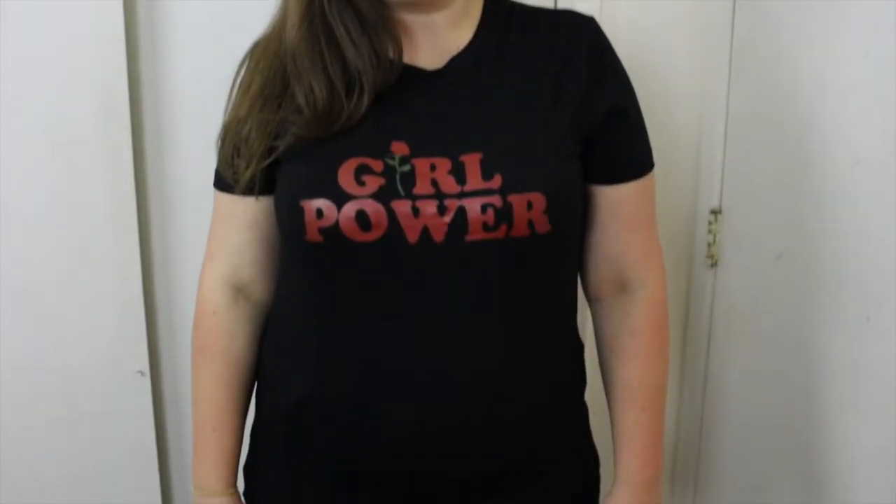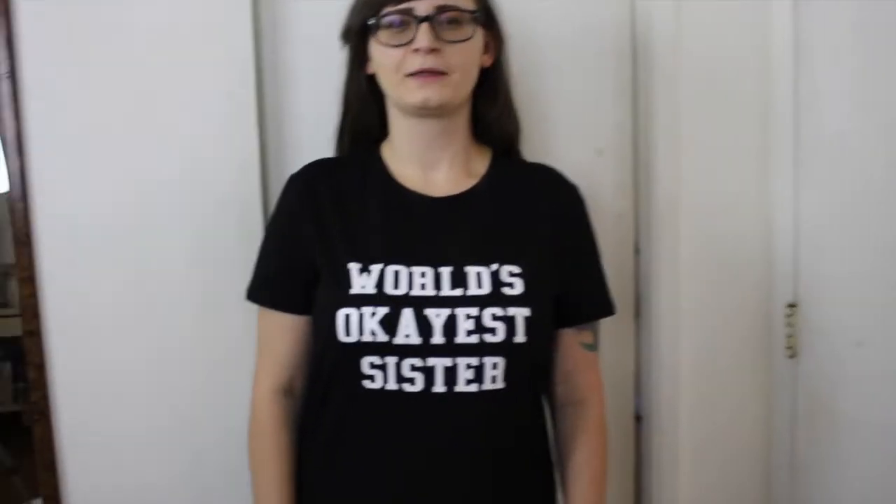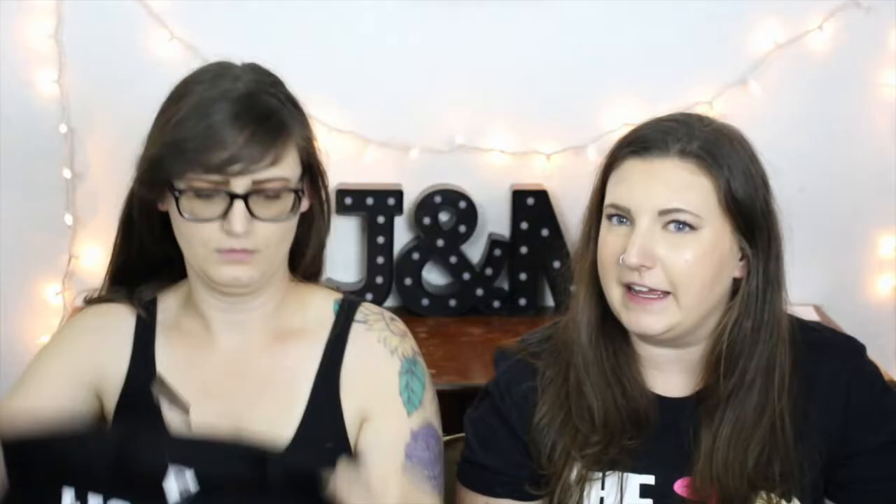I got this t-shirt, it says 'Girl Power,' it's a black t-shirt. It's supposed to be an extra large but it doesn't look like one. The material feels nice but I'll probably be returning it. I thought these were men's cut t-shirts — they looked like it online — but the quality is nice, it feels nice.